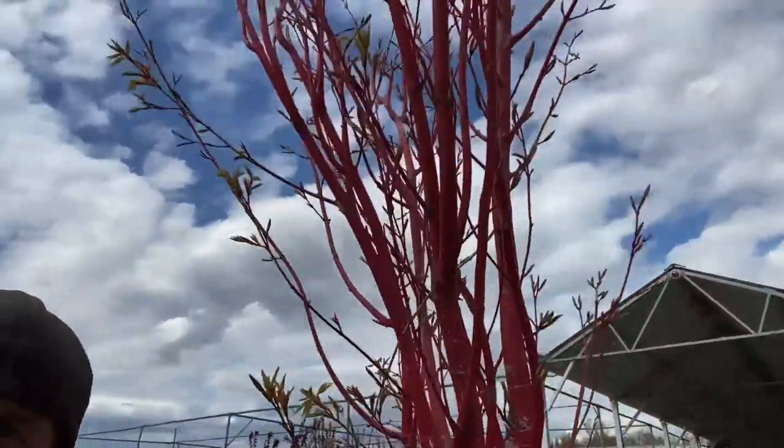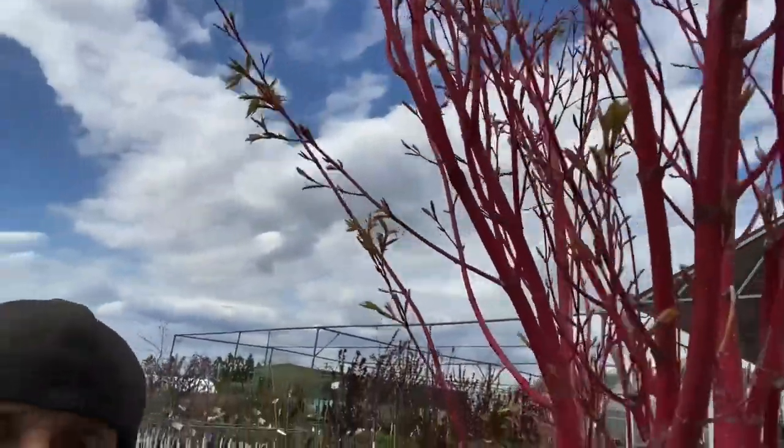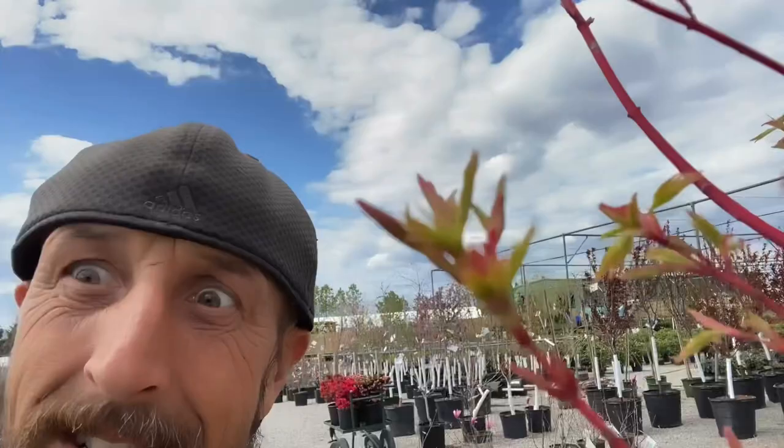We did find the coral bark Japanese maple — beautiful specimen. Look at that. Got baby leaves coming up. It's 4:20, back of the house. We've been to four locations to find those plants. All loaded up, good to go. I need one more location.